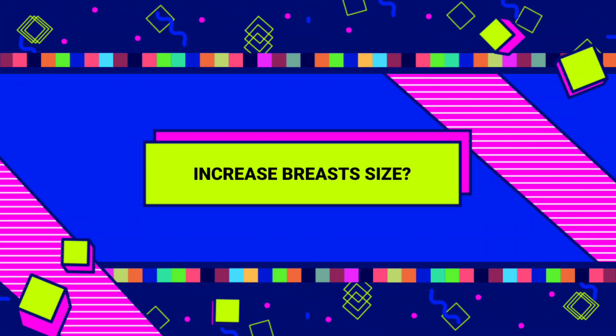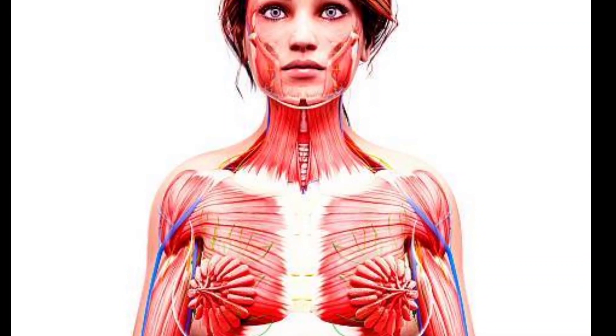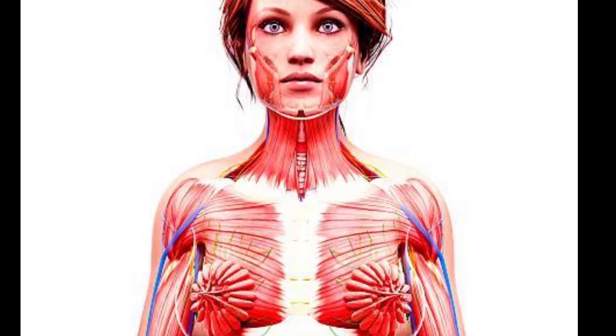Ways to increase your breast size: One of the most common methods is to build your pectoral muscles. Pectoral muscles lie underneath your breasts. Therefore, if you develop them, your boobs look a little bit bigger. This is the method most YouTubers recommend, but it makes some changes and does not work wonders as they say.